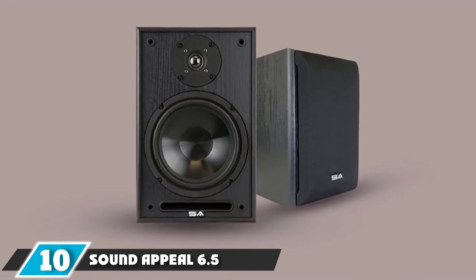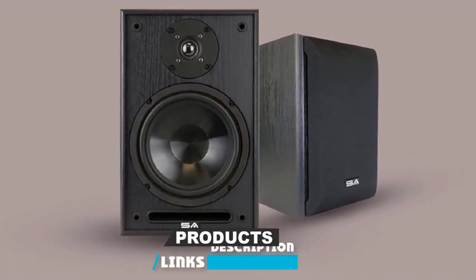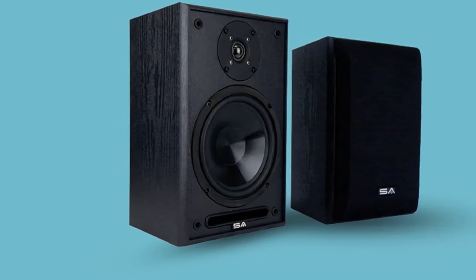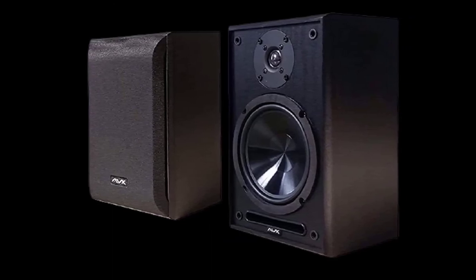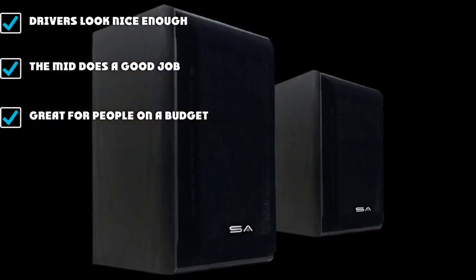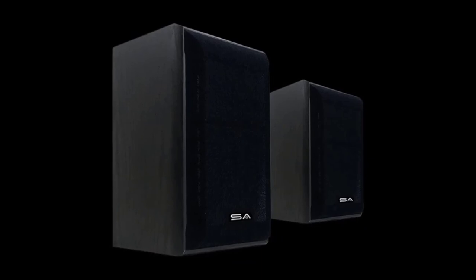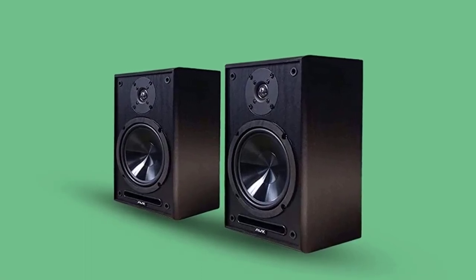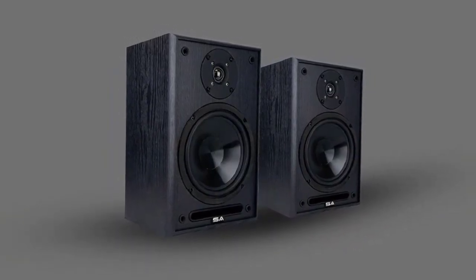Finally, the number ten position is dominated by the SoundAppeal 6.5-inch Bookshelf Speakers. Each speaker measures 12 inches high by 7.75 inches wide by 7.5 inches deep. They have a frequency response of 45Hz to 20kHz, and their nominal impedance is 8 ohms. They come with a three-year limited warranty that protects parts and labor from defects. These speakers are great at producing top-notch sound, but their appearance is also exceptional — they are crafted to complement your room decor. They come with an eye hook for wall-mounting to save space and are pre-drilled to accept an EON speaker mount, available on Amazon. Both speakers weigh 12 pounds, making them light enough to carry around.